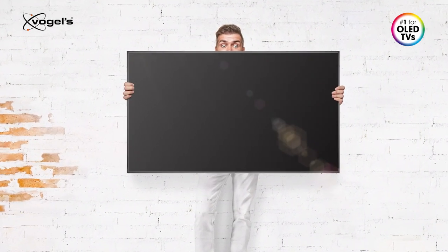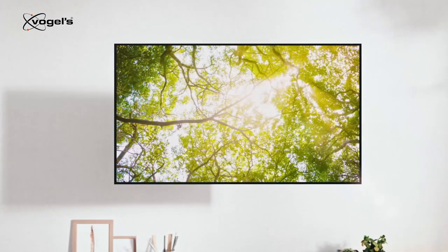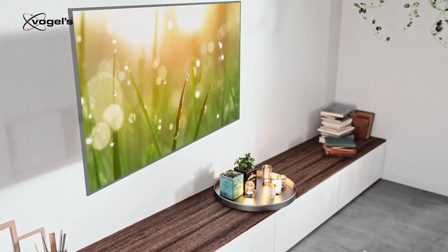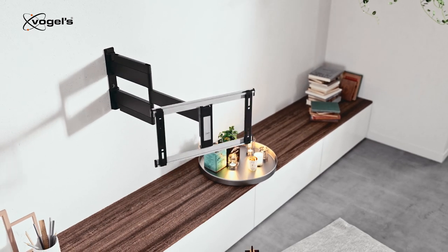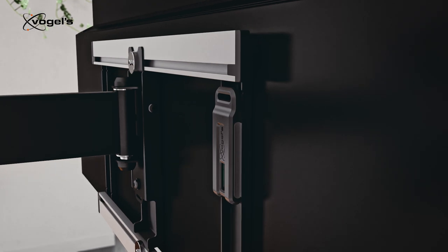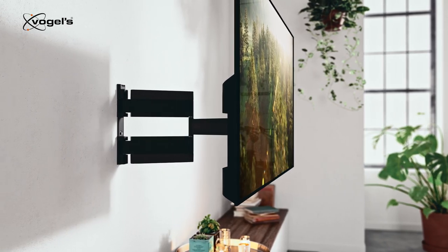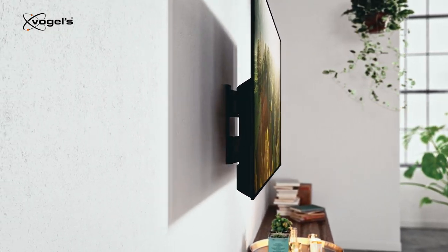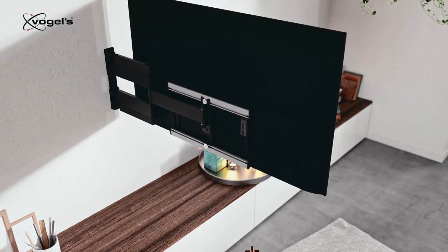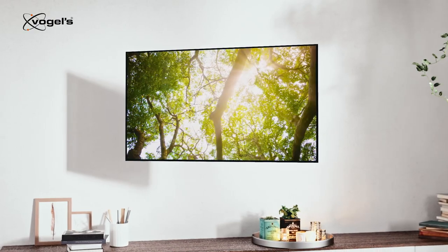At Vogels, we understand ultra slim and therefore delicate OLED TVs need a next level mounting solution. Which is why we designed a wall mount especially for your OLED TV. A perfect fit, very flat and snug against the wall, with an extremely smooth pivoting action, manually or automatically.